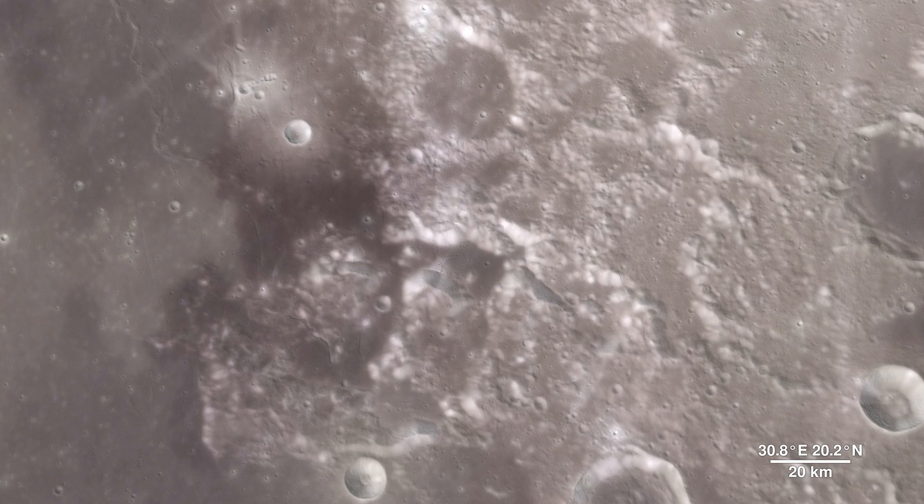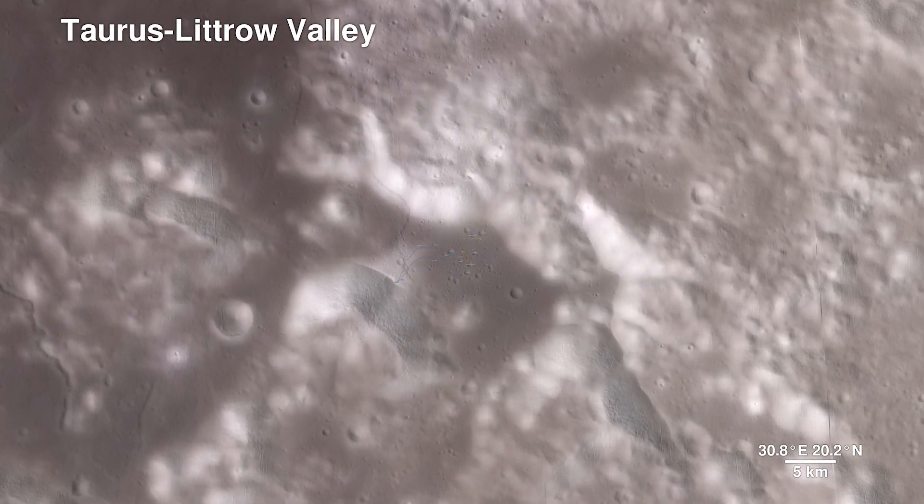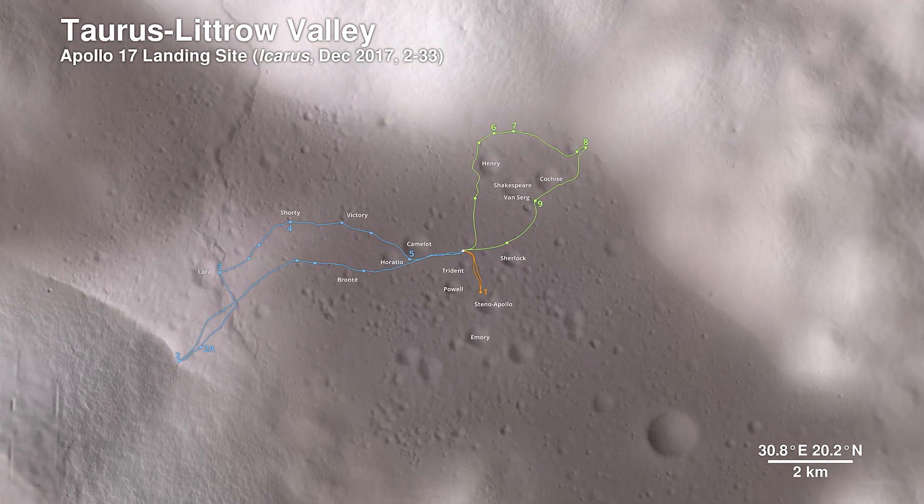Here, we descend to the Apollo 17 landing site in the Taurus Littrow Valley, which is deeper than the Grand Canyon. The path the astronauts took over the course of three days is shown.